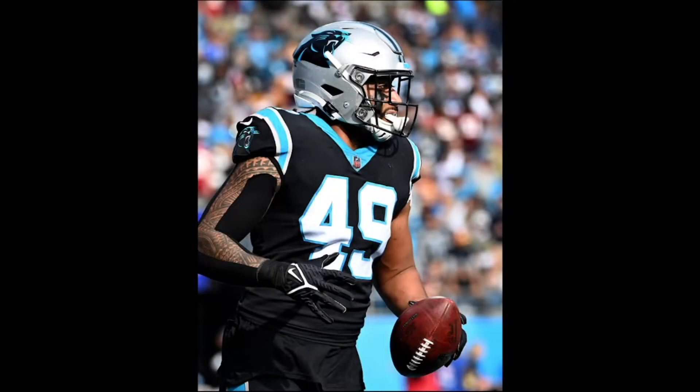Welcome back to Moors of the Tally. I'm your host Coach Avance, and today we're going to talk a little defense on the channel. We don't get a chance to talk a lot of defense because, as you know, I'm an offensive guy, but today we're going to talk about Frankie Luvu, linebacker for the Carolina Panthers.